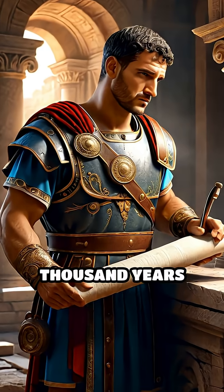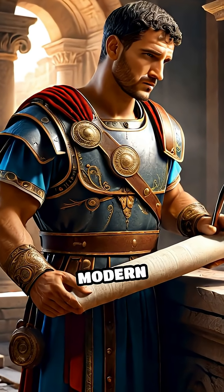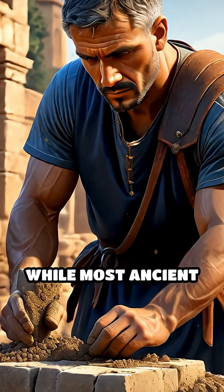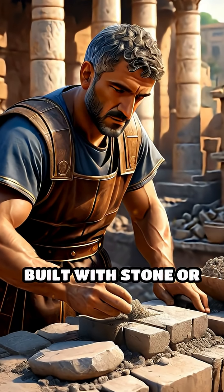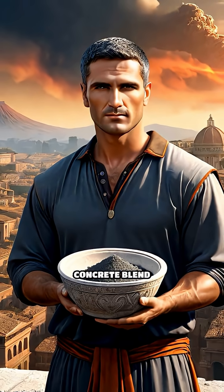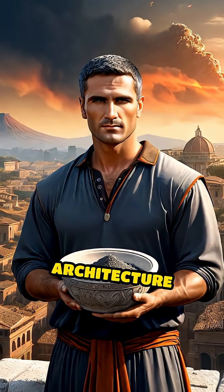What if a secret recipe from 2,000 years ago still outperformed modern technology? That's exactly what happened with Roman concrete. While most ancient civilizations built with stone or mudbrick, Roman engineers developed a unique concrete blend that transformed architecture forever.